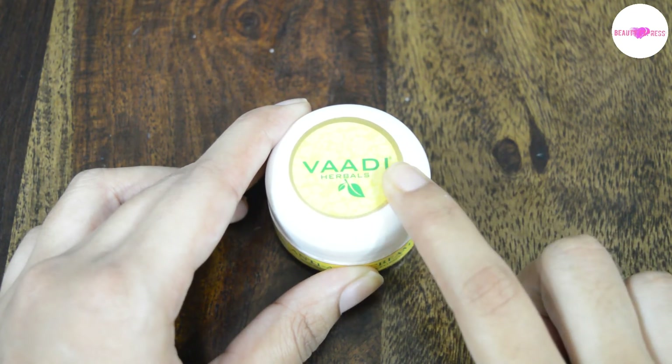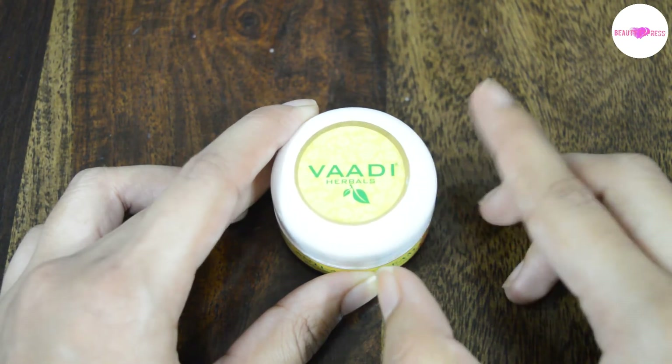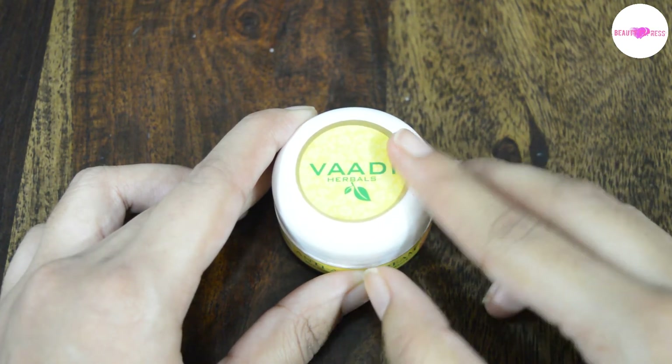People with oily skin can also use this — it does not make their skin more oily. And people with dry skin do not need any additional moisturizer while applying this, as it moisturizes quite well.